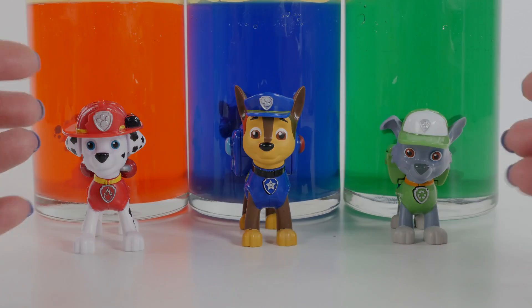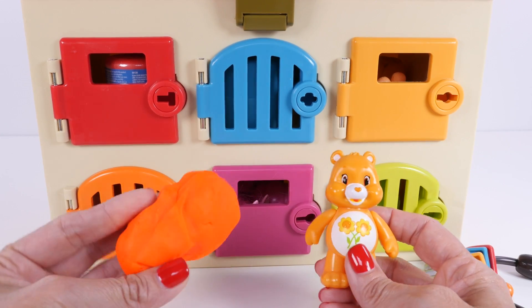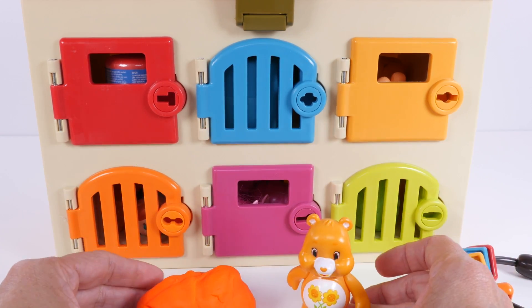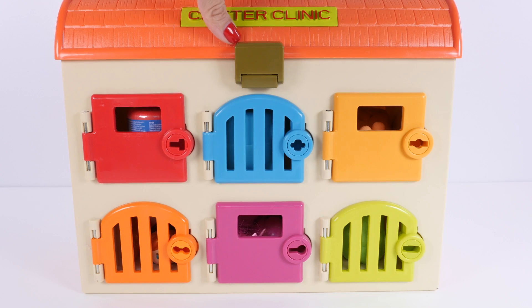Bye-bye. Today we're going to be learning colors using Play-Doh, surprise toys, and the Critter Clinic. The Critter Clinic has six colorful doors.